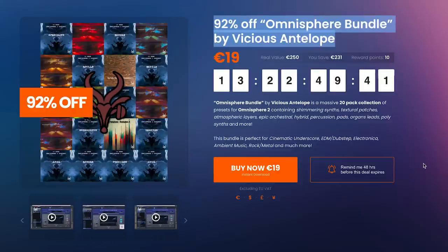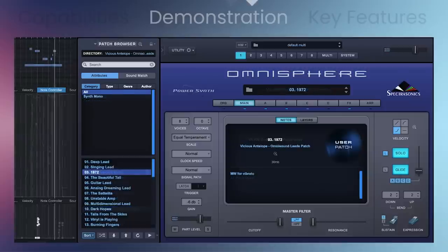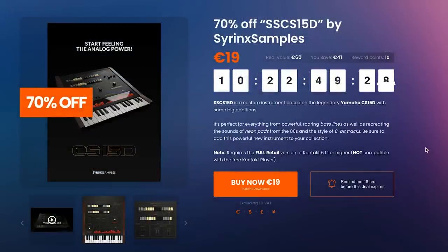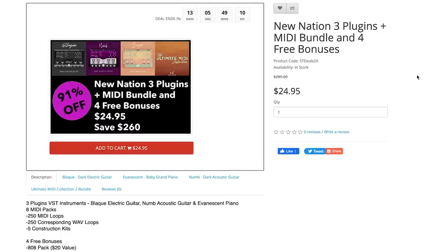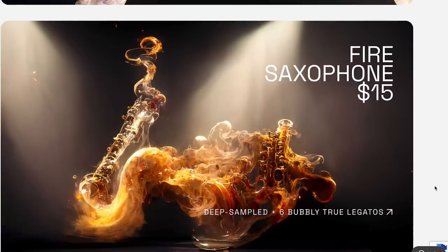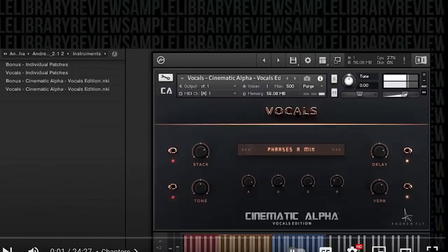Over at VST Buzz, you can pick up the Omnisphere Bundle by Amnicious Antelope at 92% off, just $19 right now. And the SSC S1-5D by Syrinx Samples at 70% off right now — pick it up for $19 as well. At Sample Tech, you can pick up a New Nations three-plugin bundle deal with MIDI and four bonuses for $24.94, normally sold for $285. Quiet Music has Classical Dot Gitter available now for $13.80. ADO's got Fire Trumpet for $15, and Fire Saxophone over at Cinematic Alpha — you can pick up the Vocal Edition right now for the wee price of $21.90, normally it sells for $120. Want to hear that one in action? We've got a video review — I'll include a link to that below.